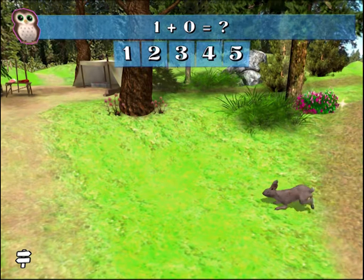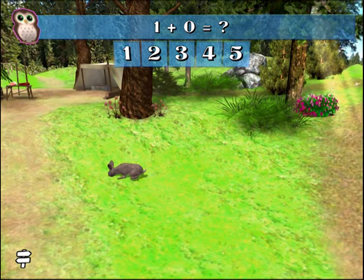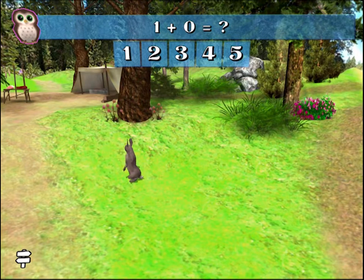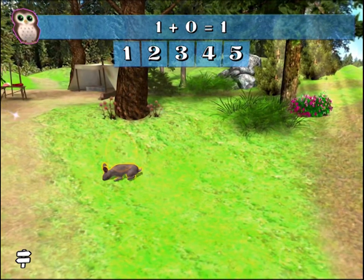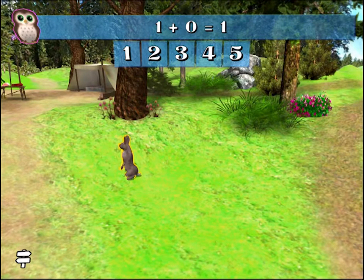1 plus 0 equals what number? 1. Excellent! 1 plus 0 equals 1.